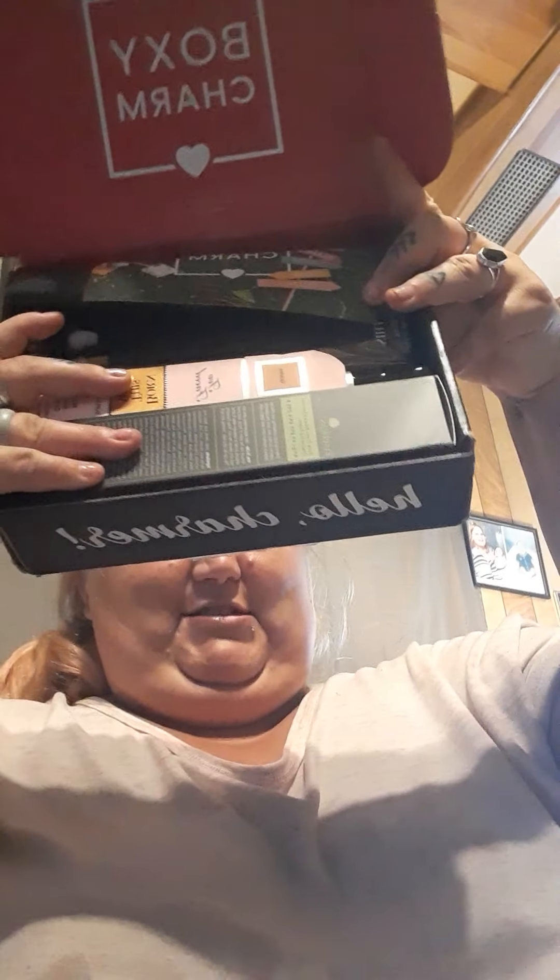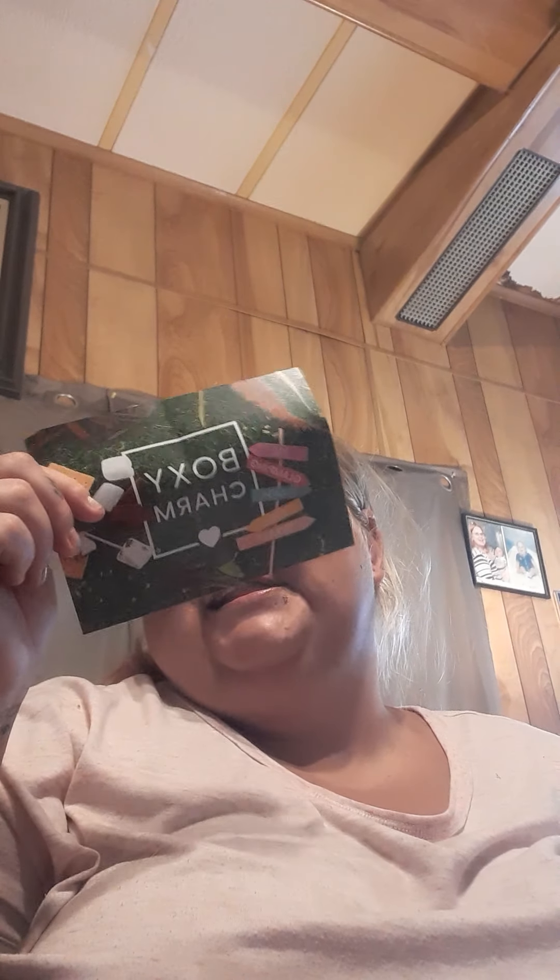It says 'hello charmer' and it is so packed full — look at this stuff, guys! I'm so excited, I already see something. Our Boxycharm theme is spa, glamping, sunbathing, yoga, slumber, and I got variation six. I am so excited!